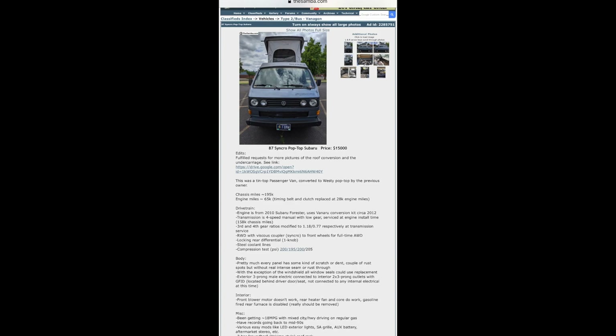Here's an 87 Syncro pop-top Subaru swap. Someone converted it into a Westphalia and it's already Subie-swapped — I believe they said it had the 2.5 in it. Seems like a pretty solid rig for $15,000. This one's on the Samba.